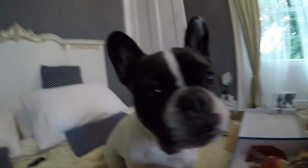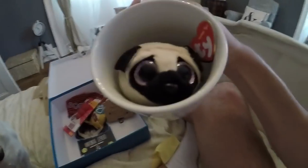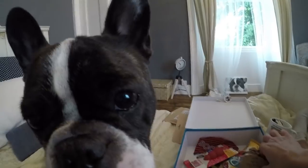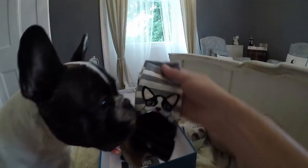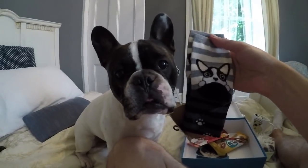Wow. Some very pretty pug coasters. A pug in a cup. Wow! That's very cute. And some stripy dog socks. With... oh, Eric, it's you! Look! Wow, Eric, you could promote these.